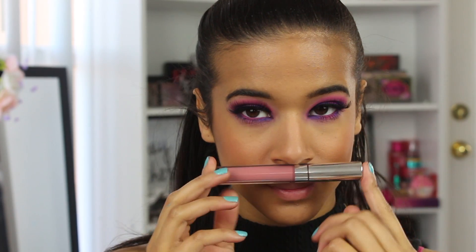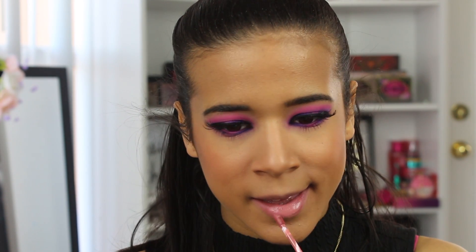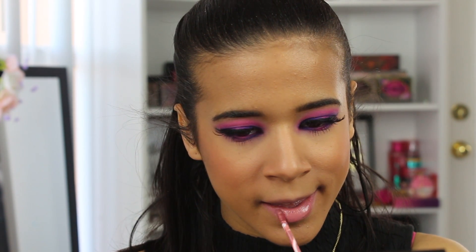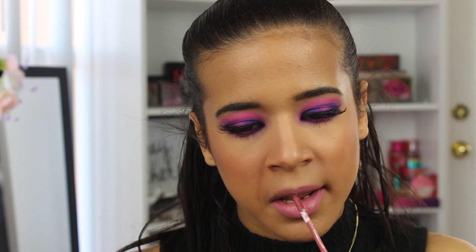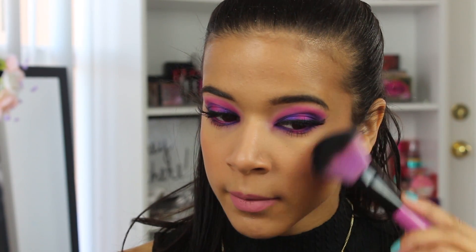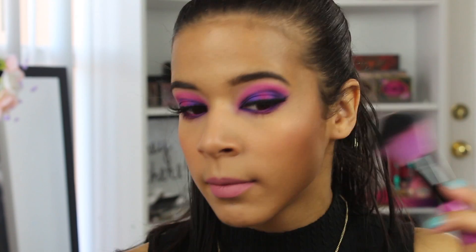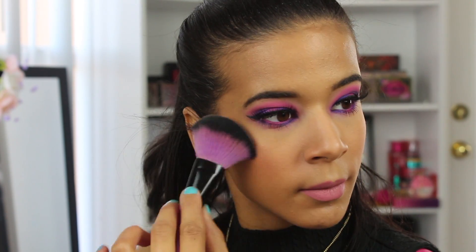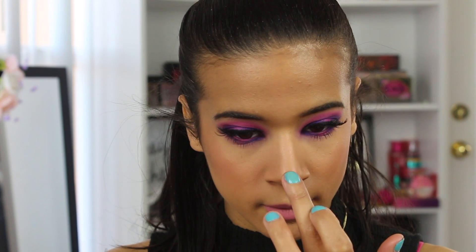Taking my favorite liquid lipstick from ColourPop in the color Guess, I'm going to apply my lips. I find that this color really complements the purples and pinks so well and it's not overpowering the eye look. Then taking highlighter from Soap and Glory, I'm going to go ahead and highlight my cheekbones, my nose, and the inner corners of my eyelids.